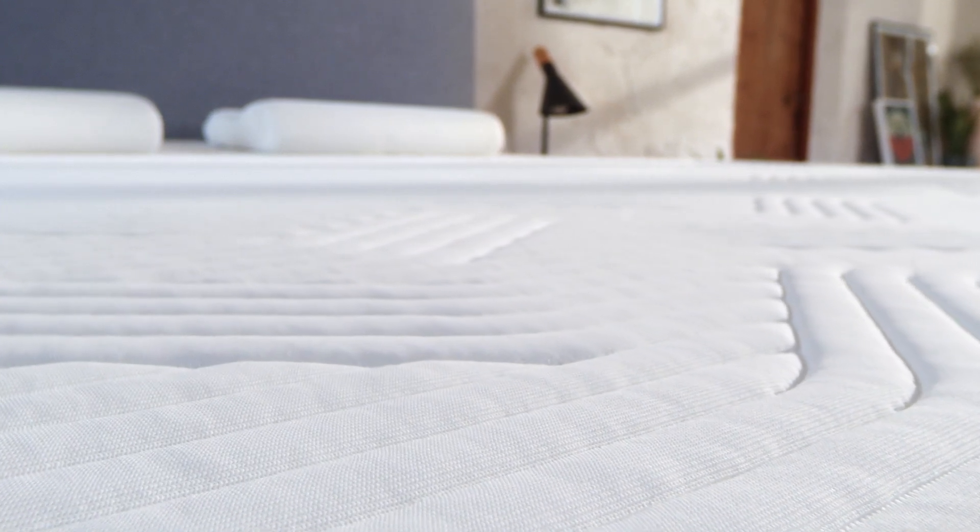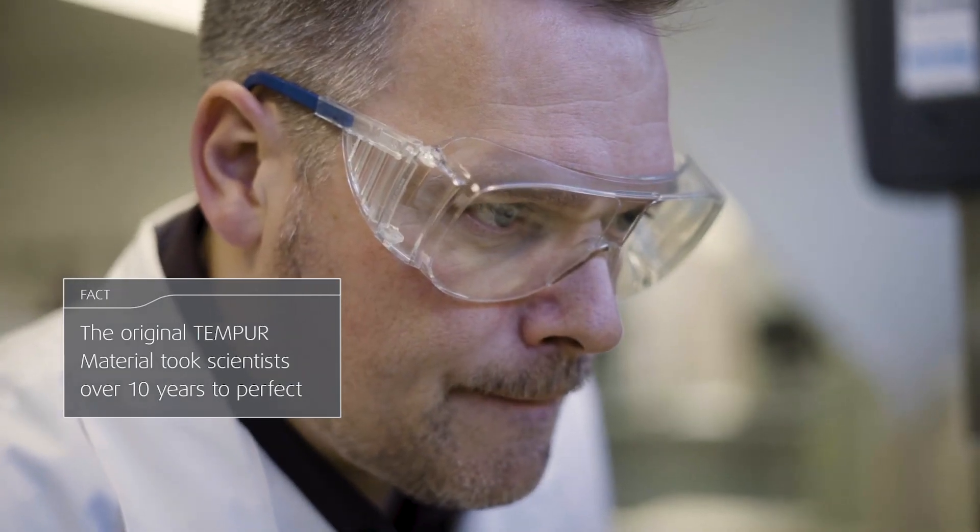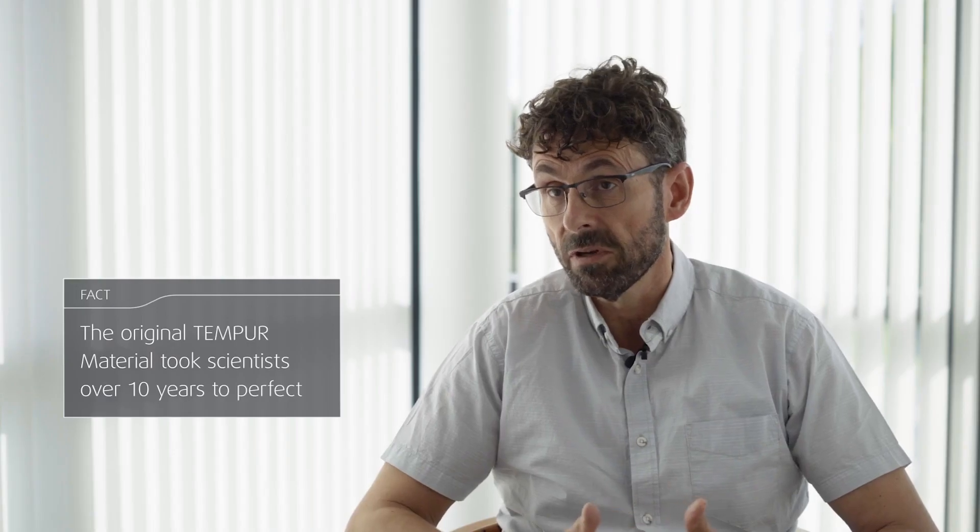But with the Tempe material, it's no problem. The Tempe name comes from temperature and polyurethane. The way we have formulated our foam is designed in a way where the body temperature actually helps the material to adapt.